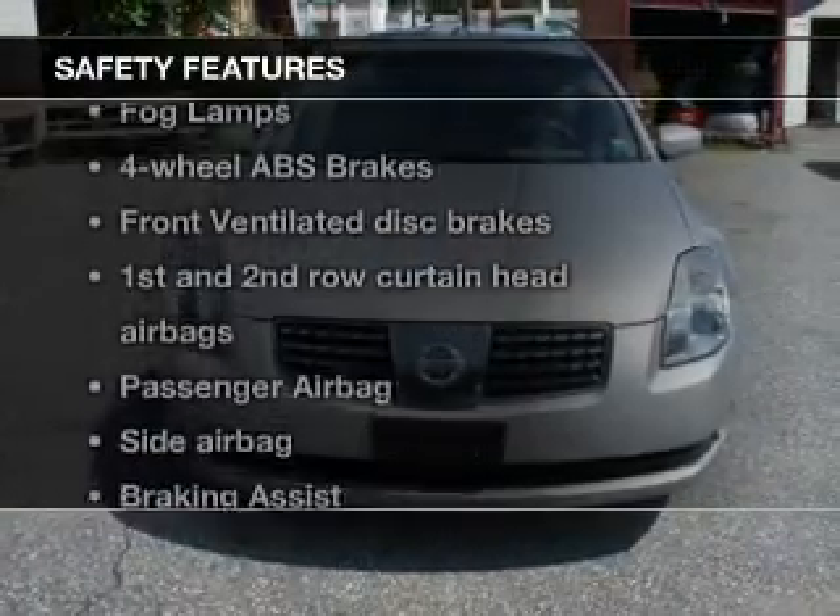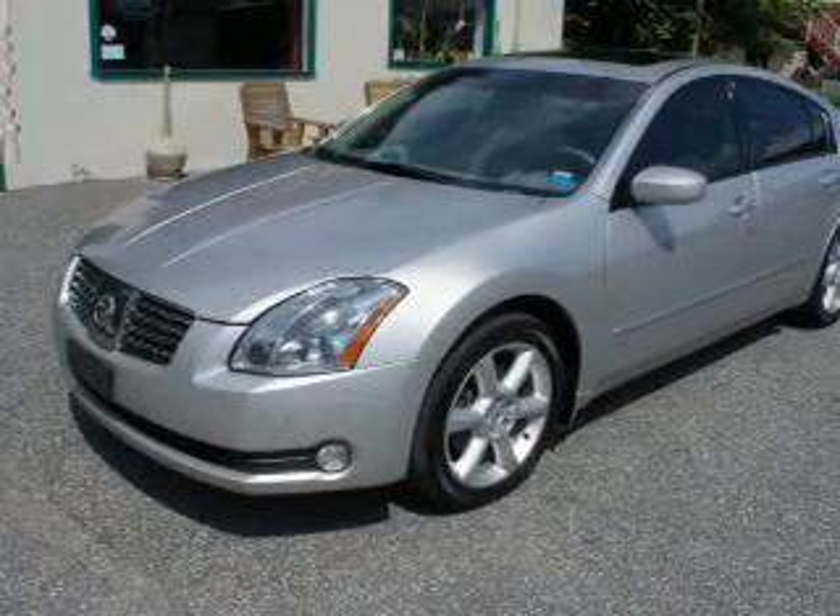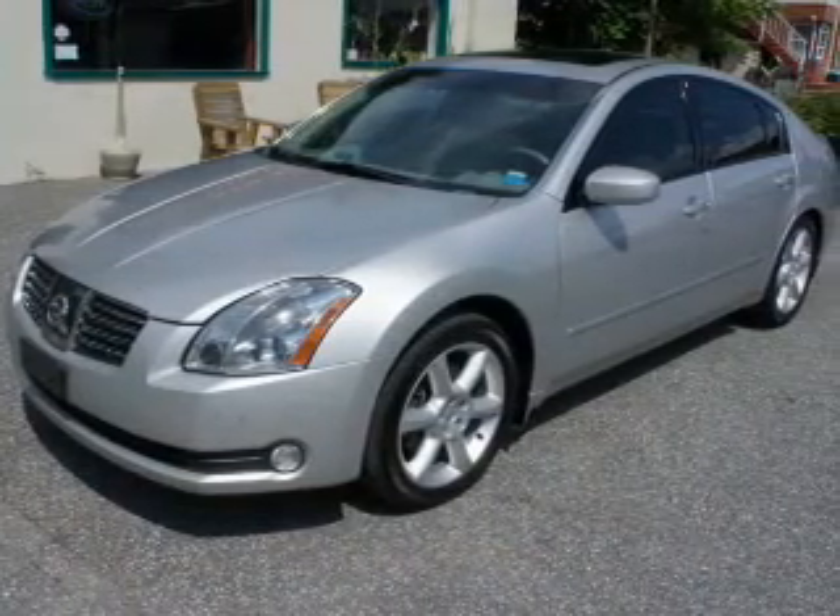If safety is a high priority, rest assured knowing these top safety components are included: front ventilated disc brakes, curtain head airbags, passenger airbag, side airbag, and independent suspension.